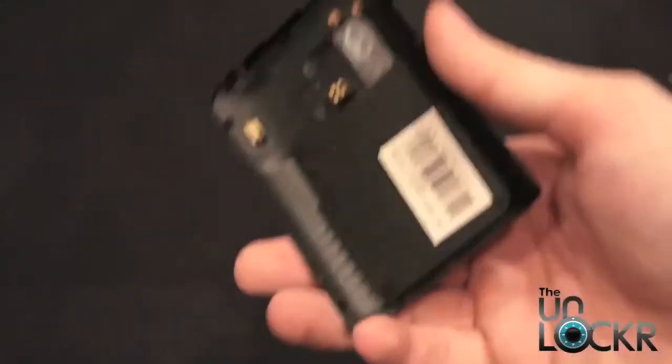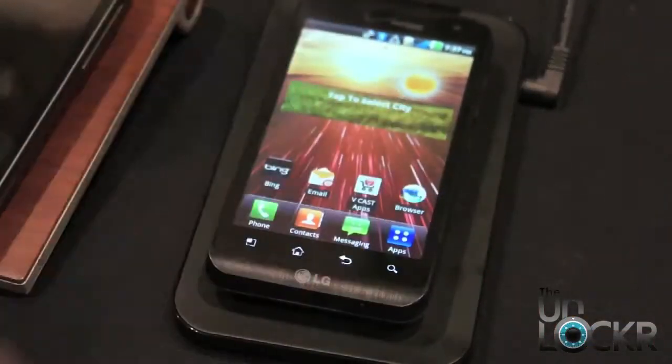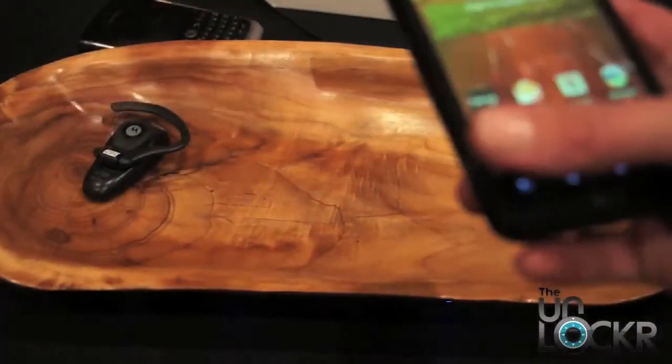It seems more and more these devices are going to have wireless charging built-in, which means wireless mats are going to become more important. Here's their standard mat, and then here's something a little different.